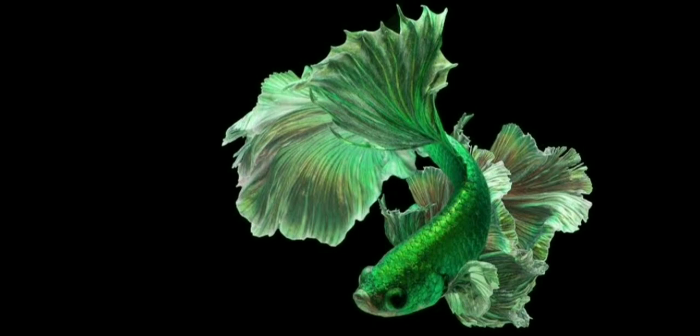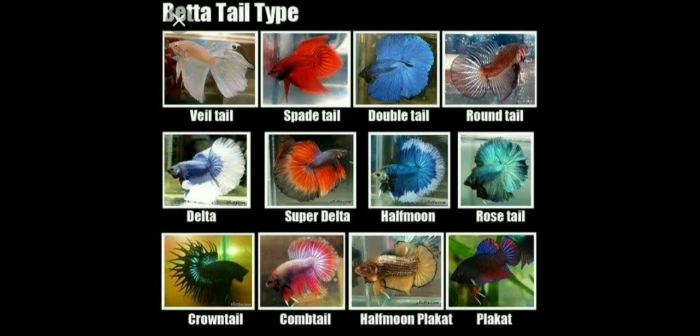There are many types of bettas like double tail, snake head, giant, slayer, delta, super delta, half moon, rose tail, crown tail, and comb tail, so it will be very helpful to choose your favorite one.